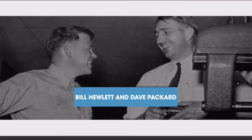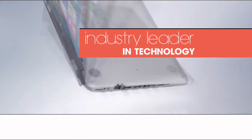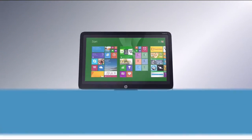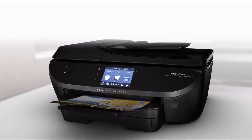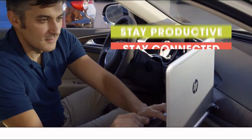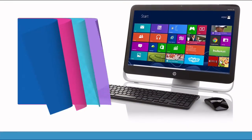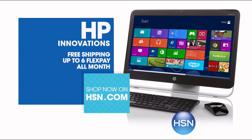Since 1939, HP has been an industry leader in technology, offering innovative, practical products at a great value — a tradition they carry on to this day. HP puts innovation at your fingertips. From desktops to laptops and printers to tablets, HSN has the latest in HP technology, so you can stay productive and stay connected wherever life takes you. Get free shipping and up to six flex pay on all HP this month.